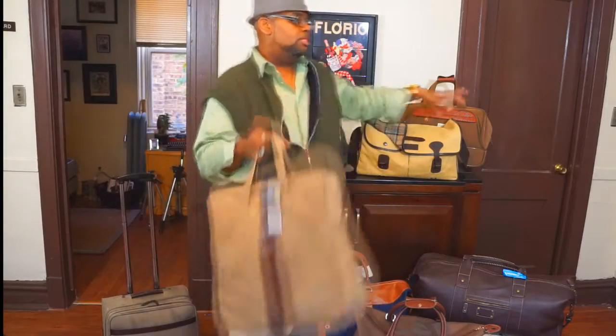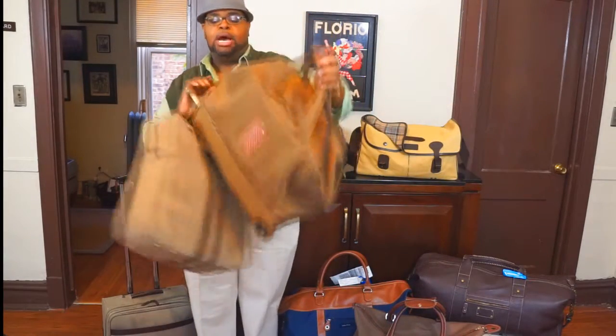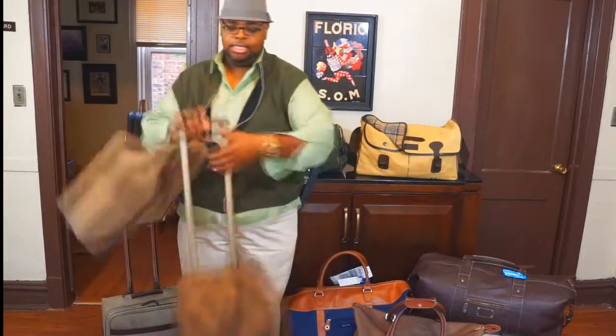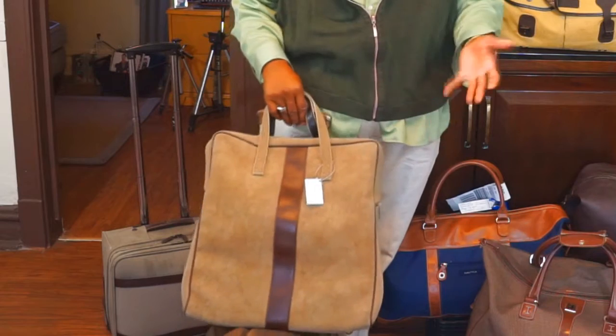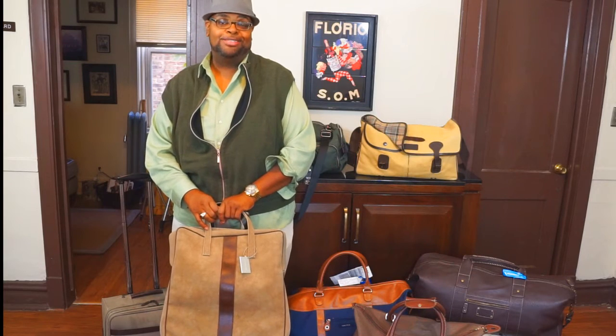I typically will use this in tandem with another bag. Here I have this Tommy Bahama bag that's great but it also has wheels. I'm able to use these in tandem — one is my personal item, the other one is my carry-on — because I hate checking bags. I worked in the airline industry for a very long time and I know what happens to your bags when they get checked.